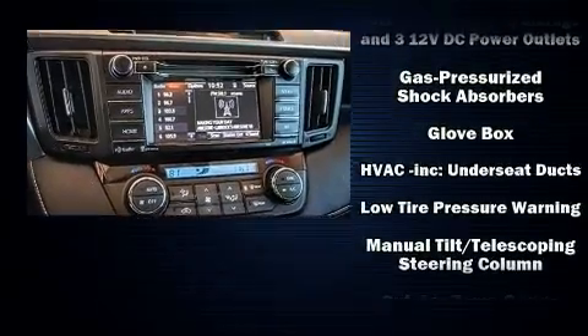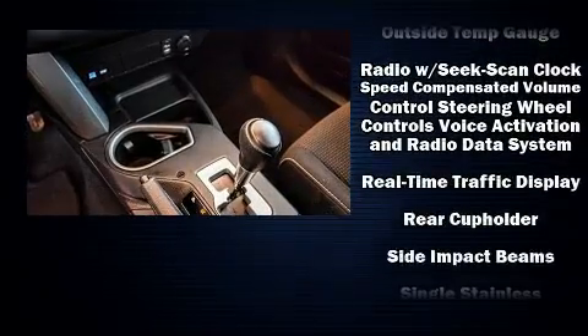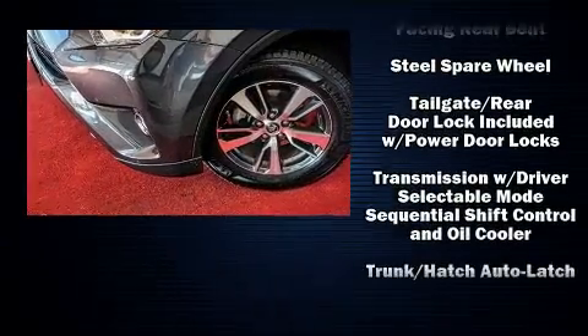Sophisticated all-wheel drive assures superb handling in any weather condition. It also arrives with a CARFAX history report, providing you peace of mind with detailed information.